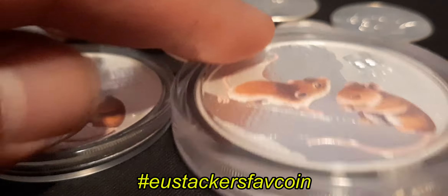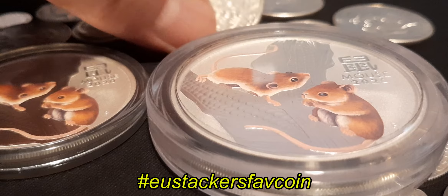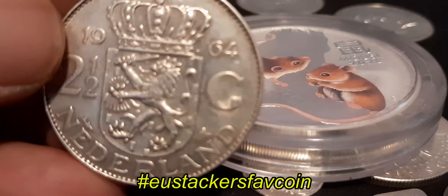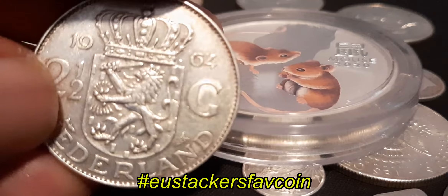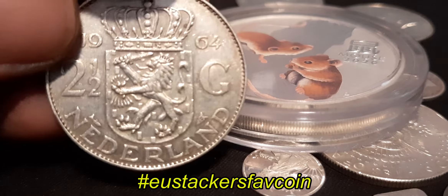So I bought the one ounce and the two ounce. These are my favorite coins. This one is special — it reminds me of the past and it's really detailed.